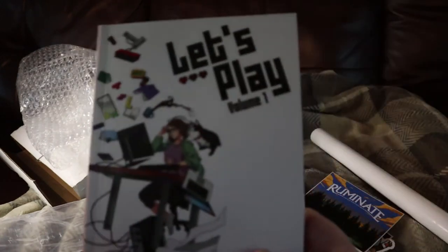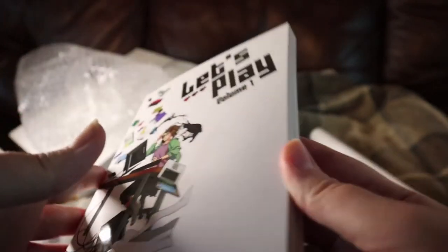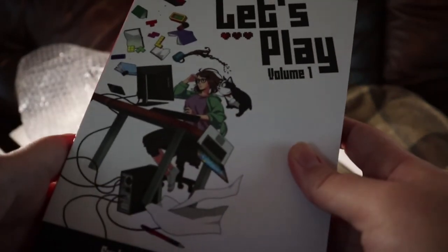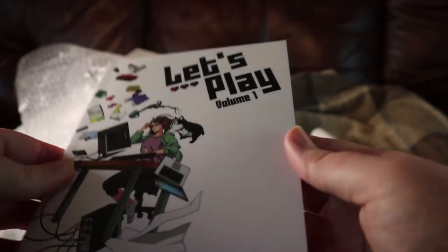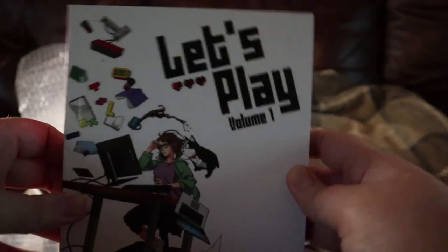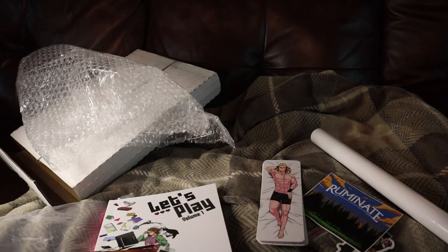So that was the Let's Play Volume 1 Kickstarter. Again, Volume 2 is on Kickstarter right now and I'll make sure to leave a link for anyone who is interested. If you back any of the Rocketship Kickstarters, you can add this book or other books they've done as add-ons at the end. So yeah, that was the Let's Play Kickstarter. If you guys like me going through Kickstarters, then leave a like, comment, subscribe, and ring the bell for more content. I'll see you guys in the next video — bye-bye!